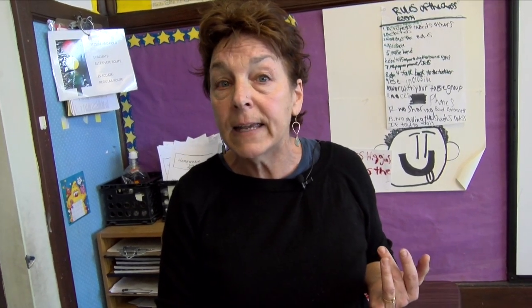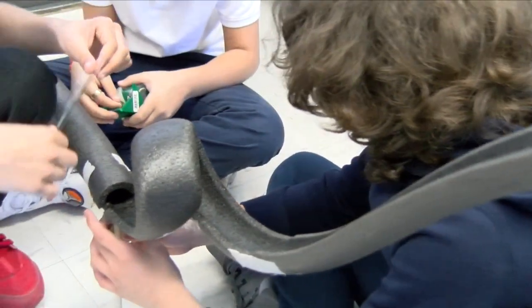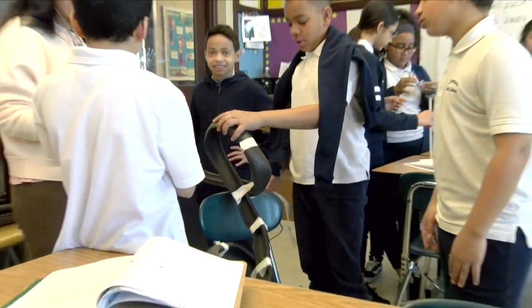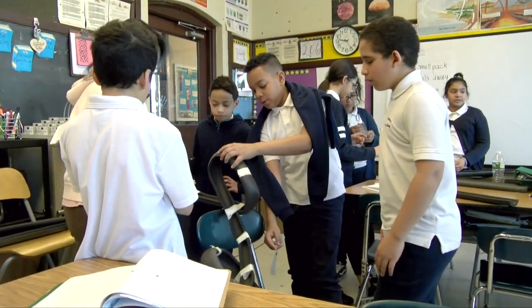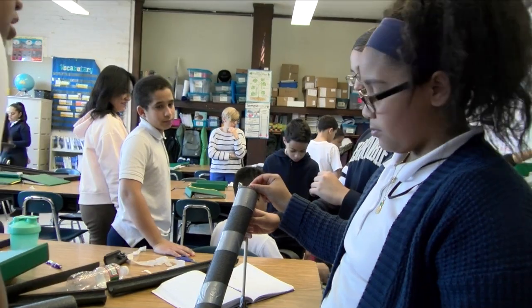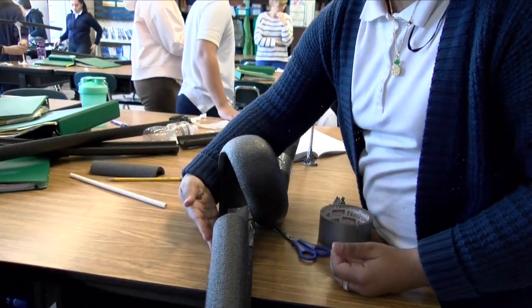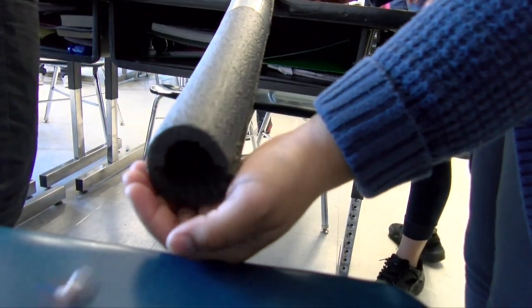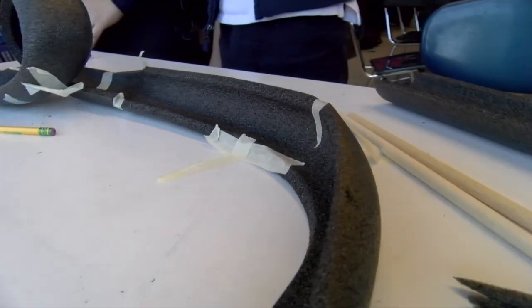Secondly, their roller coaster must contain two loop-de-loops. They learned about centripetal force that will keep it going around the loop, and they also have a sharp turn where they'll be dealing with inertia — the marble will continue in one direction unless they provide an outside force to create that sharp turn.